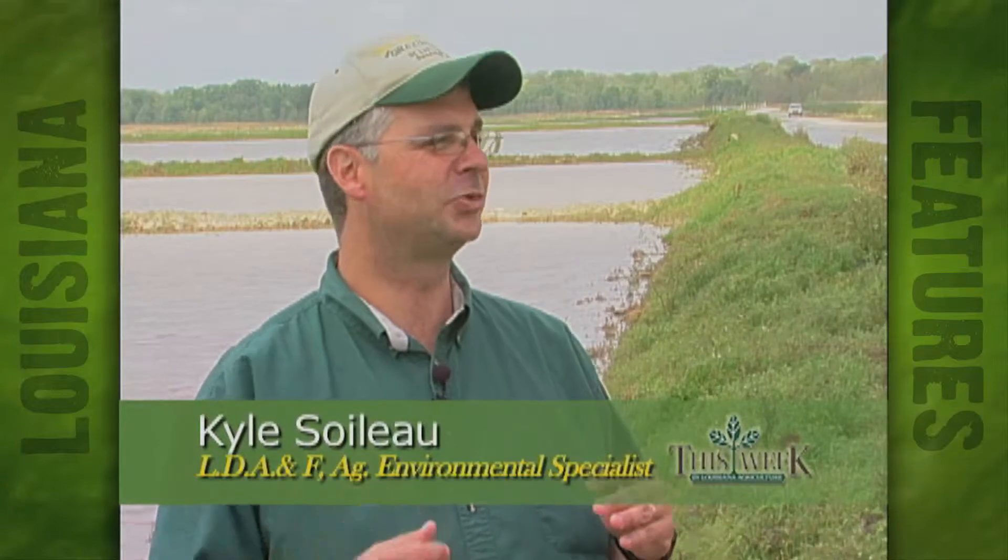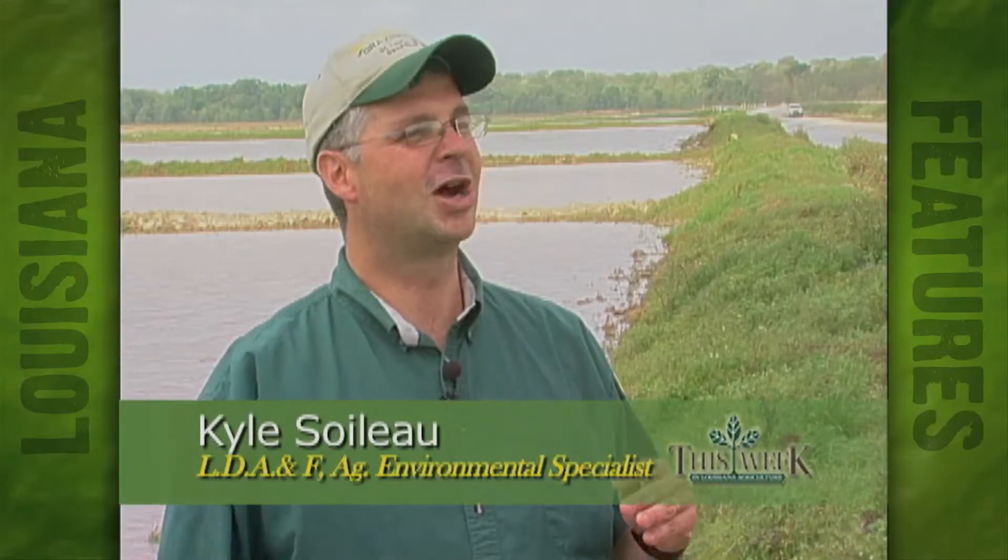Whenever they're ready, we get them signed up, I write them up a contract, do a conservation plan, and they can get started. Working with Kyle and that department has been excellent, very helpful, easy to deal with. And the whole watershed program, I think, has been a very good thing for this region. A lot of people have gotten a chance to take advantage of it to fix the property like it needs to be, to conserve water savings.